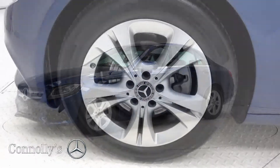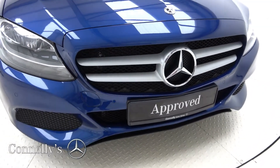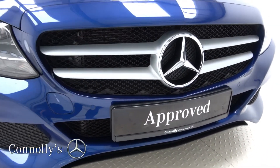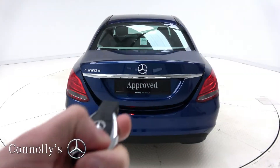This model features 17-inch alloy wheels, auto headlights, chrome exterior trim, and remote boot release.